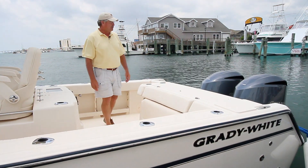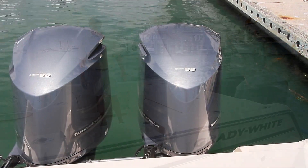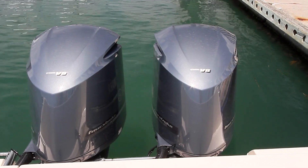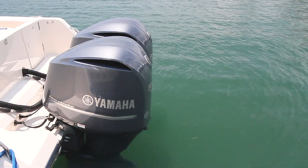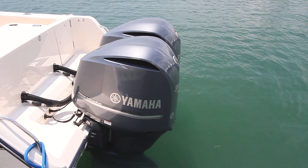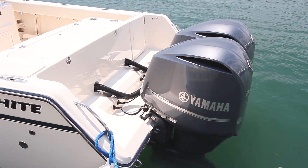This Canyon 306 is paired with Yamaha's V8 four-strokes. These big engines push this boat — as big and heavy as it is — over 55 miles an hour. It runs well, cruises at 30 very comfortably in any sea, and the 290 gallons of fuel give you plenty of range.